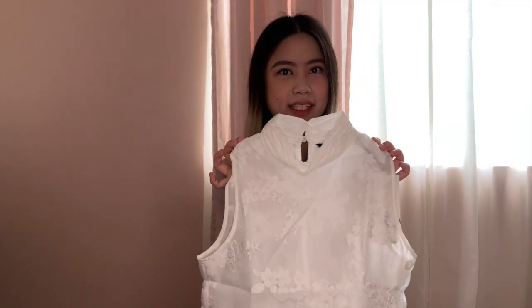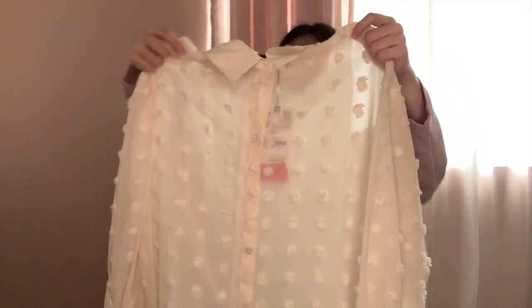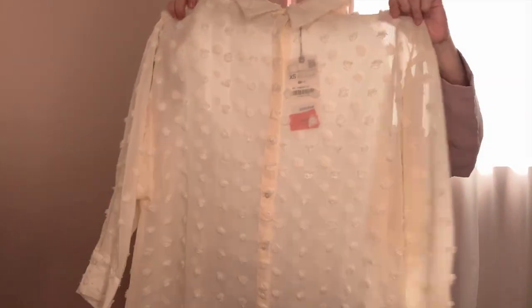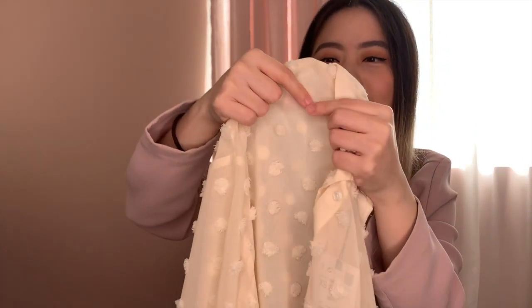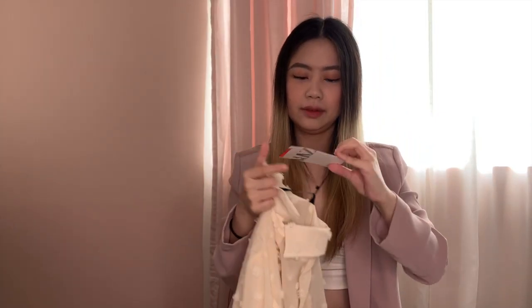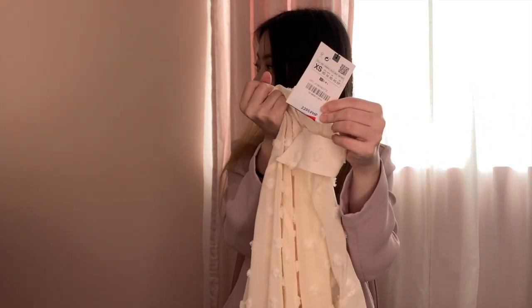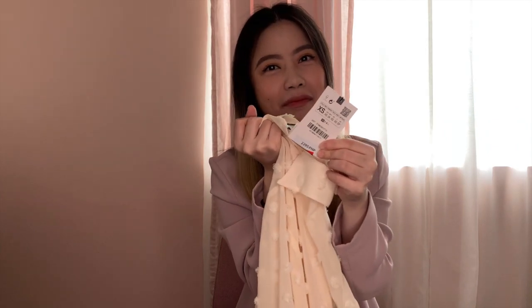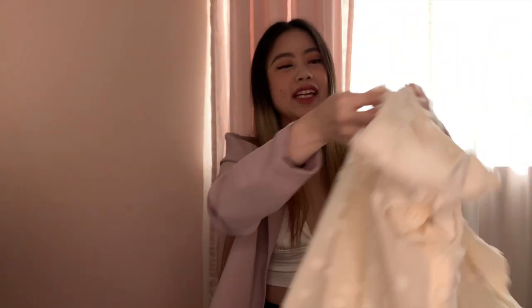Next up is the oversized shirt with raised detail in the shade ecru. Oh my god, it's so cute — look at this, it has these little pom-pom things. I don't know what they are but I just want to bite them all! I got this in size extra small as well. Original price was 2,295 pesos and I got it for only 695 pesos. This little cutie will be tested out later — I already have an idea how I'm gonna wear it.